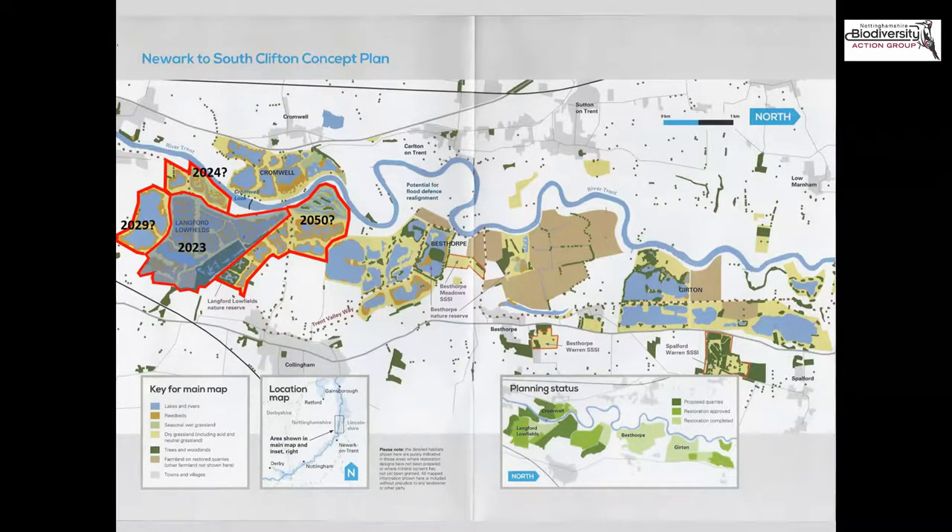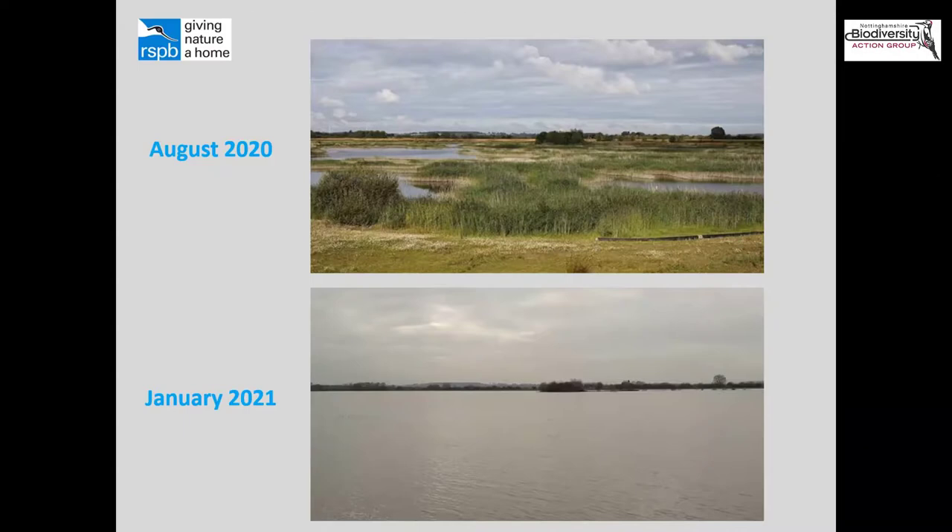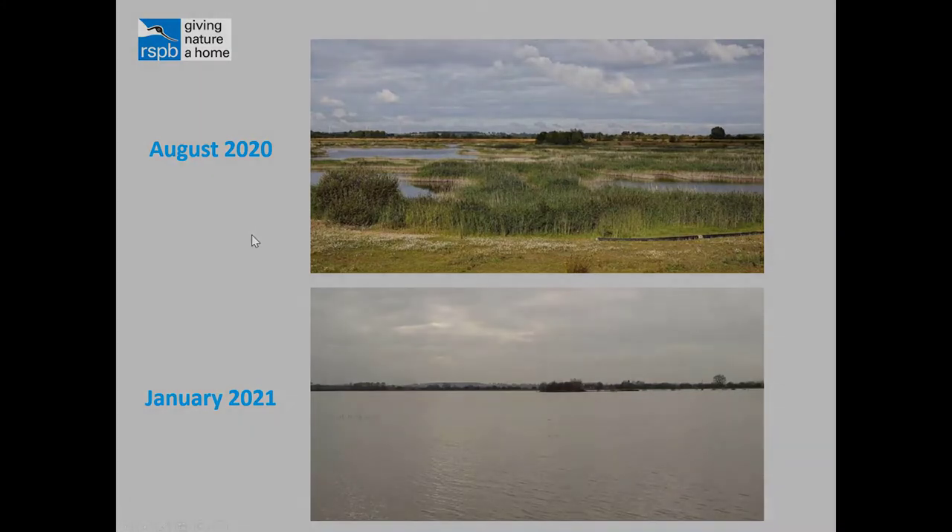Some of the completion dates for the extension areas have a question mark because things don't always go to plan. Being essentially a massive hole in the ground next to a massive river, the site has suffered severe flooding in the last two years. Two fixed-point photography pictures taken in the same direction — one from August last year and one from January this year — show an extra four metres of water on site in the January picture. This obviously has an impact on the reserve but has even more of an impact on Tarmac's operation, which is why the extension completion dates are uncertain. The reserve has been closed for a number of weeks due to flooding, but is excitingly reopening on Monday.